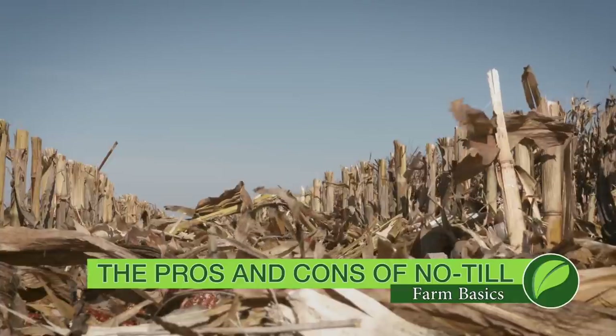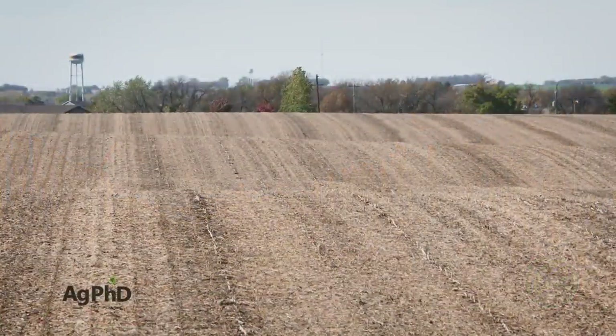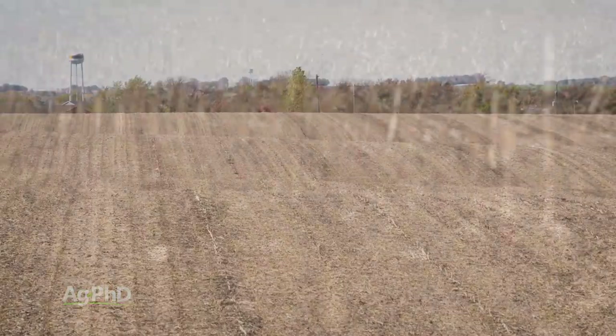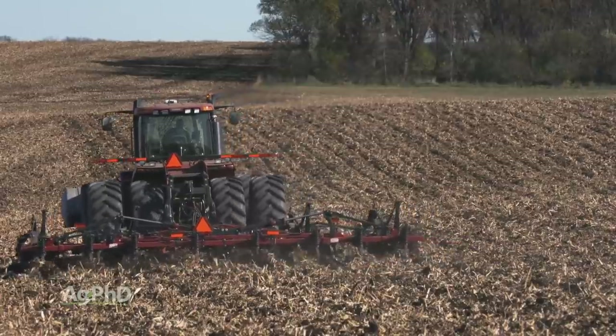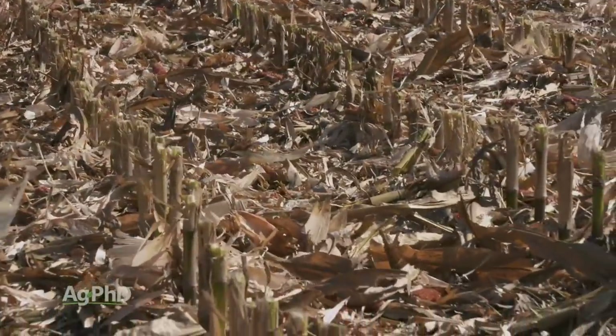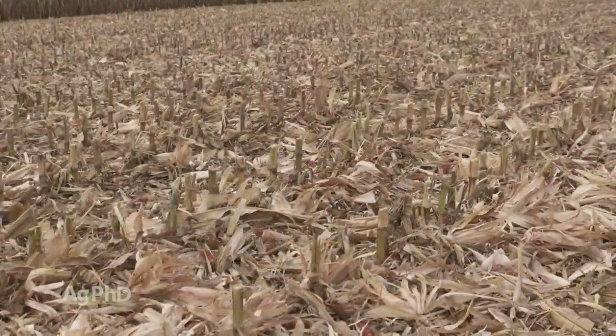During our Farm Basics time today we're going to talk about the advantages and disadvantages of a no-till system. We get so many questions from non-farmers asking whether all farmers should go no-till. We want to talk about the pluses and minuses. Some of the positive aspects of no-till are really obvious — if you've got steep slopes on your farm, doing tillage exposes that soil to water erosion.